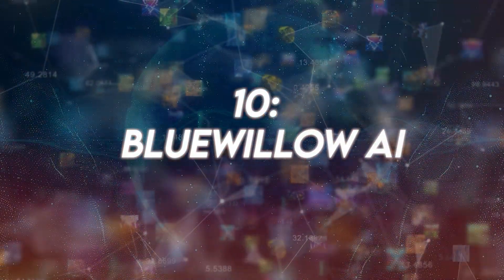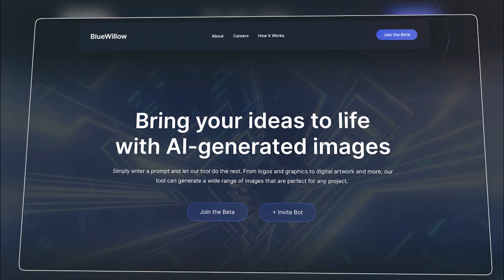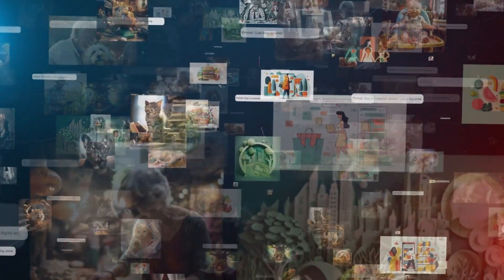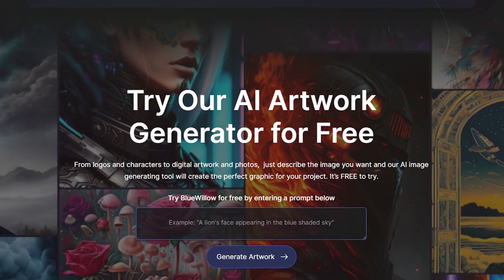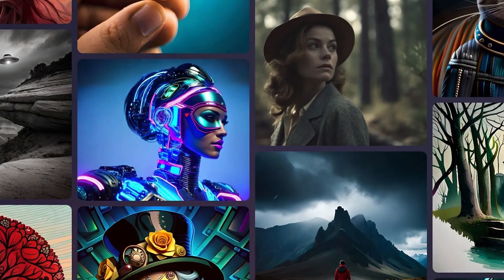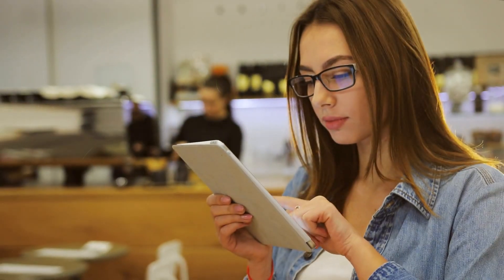Number 10: Blue Willow AI. Blue Willow AI is a breath of fresh air in the AI image generation space. It offers something different from the standard single model approach. Blue Willow differs from previous text-to-image generators by combining different AI models, including powerful ones such as Stable Diffusion, bringing a unique level of realism and detail to its images. Users retain full ownership of their images with no strings attached.